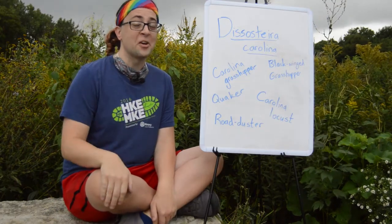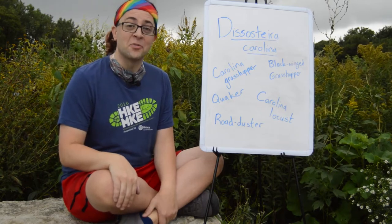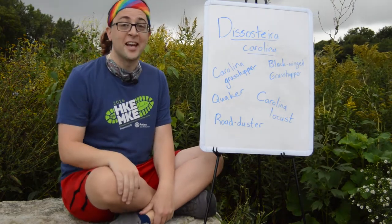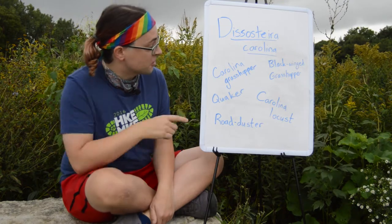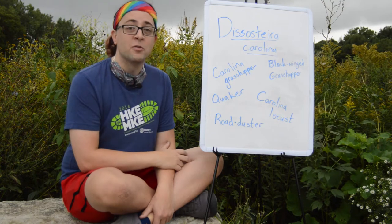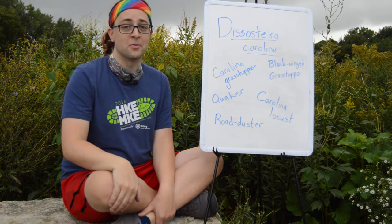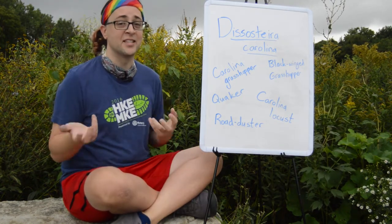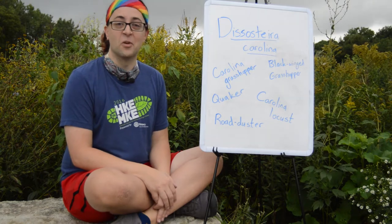Fact number two: the Carolina grasshopper has a lot of different identities. Entomologists refer to it by its scientific name, Disostyra carolina. However, there are many common names for this species: Carolina grasshopper, the black-winged grasshopper, Carolina locust, the Quaker, and the road duster. This is probably just a quirk of it being such a common species — when something is in such great abundance, a lot of different names evolve across different regions and contexts.